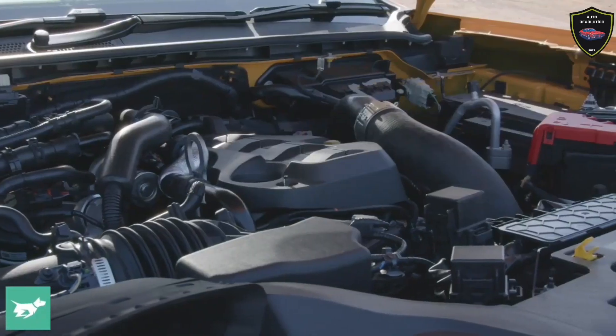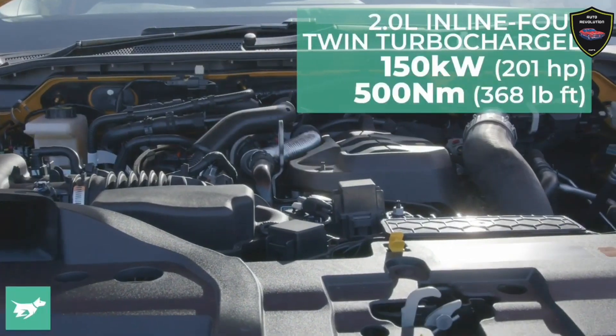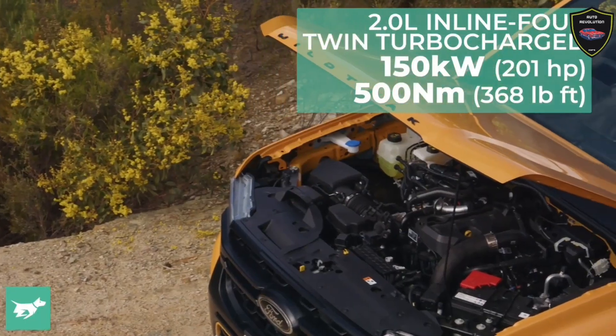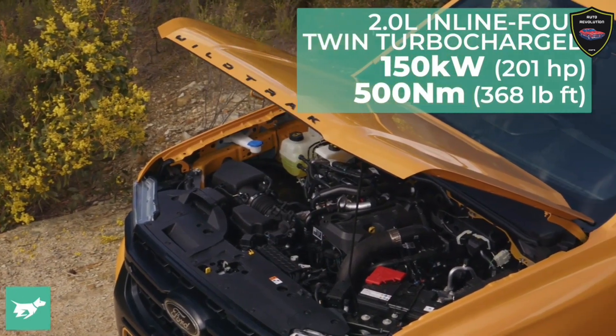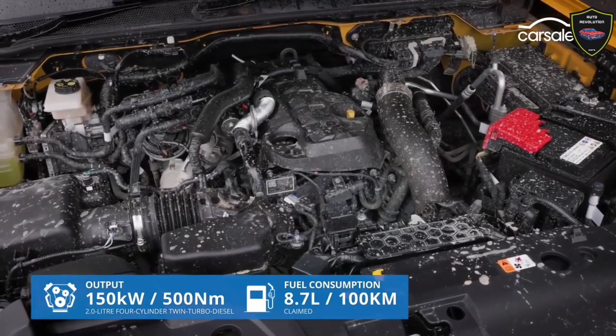Unlike the standard Wildtrak, though, this special edition variant can't be optioned with the 3.0-liter V6 engine and is only available with the 150kW/500Nm 2.0-liter bi-turbo four-cylinder powertrain running through a 10-speed auto.